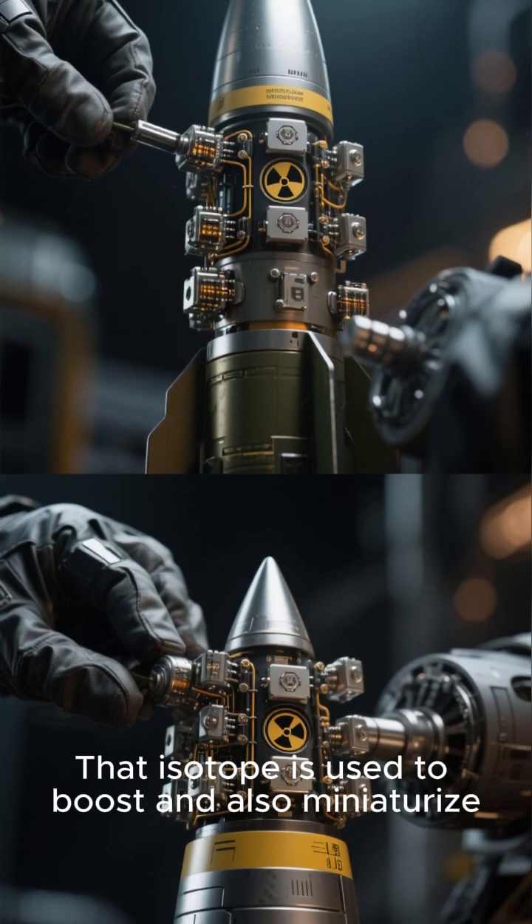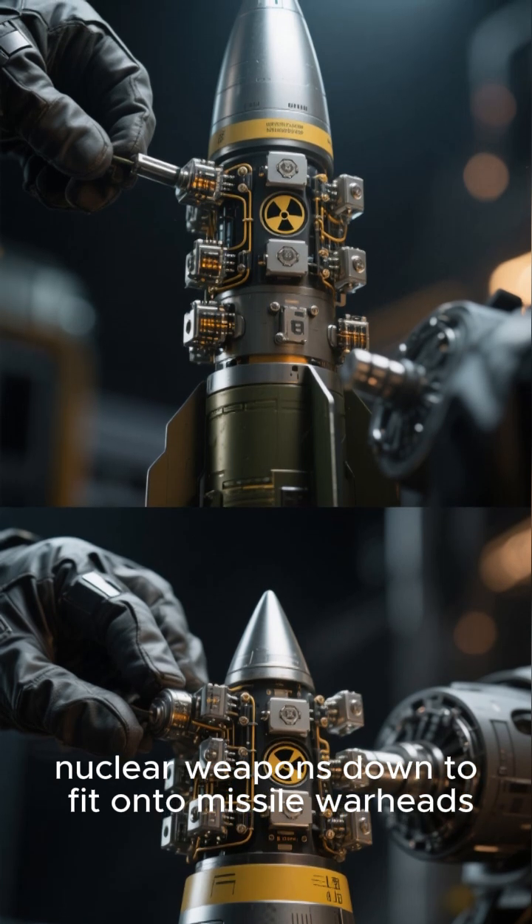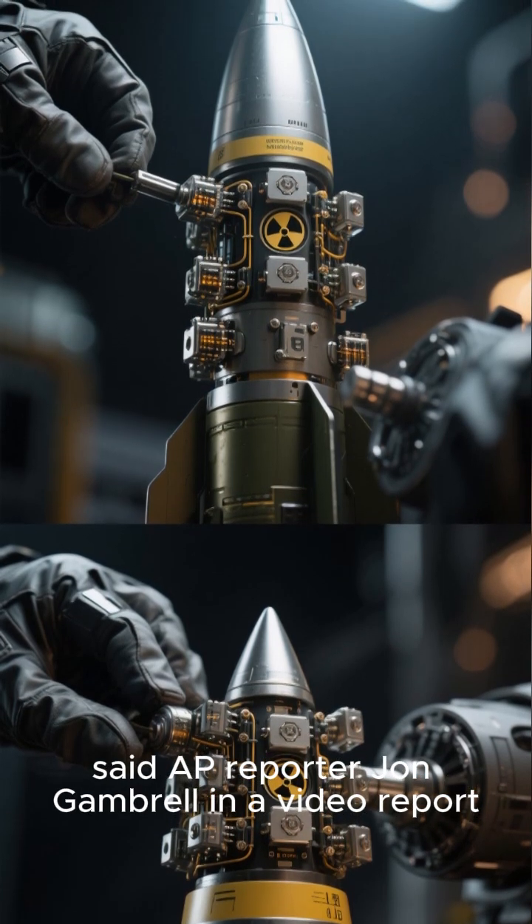That isotope is used to boost and also miniaturize nuclear weapons down to fit onto missile warheads, said AP reporter John Gambrel in a video report.